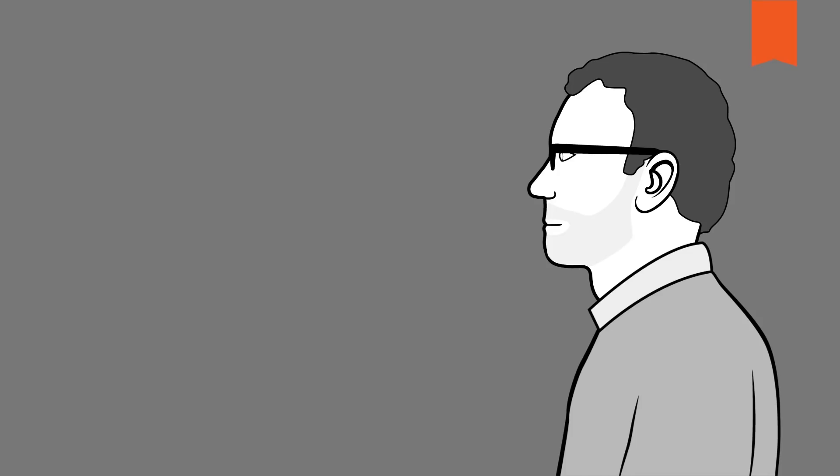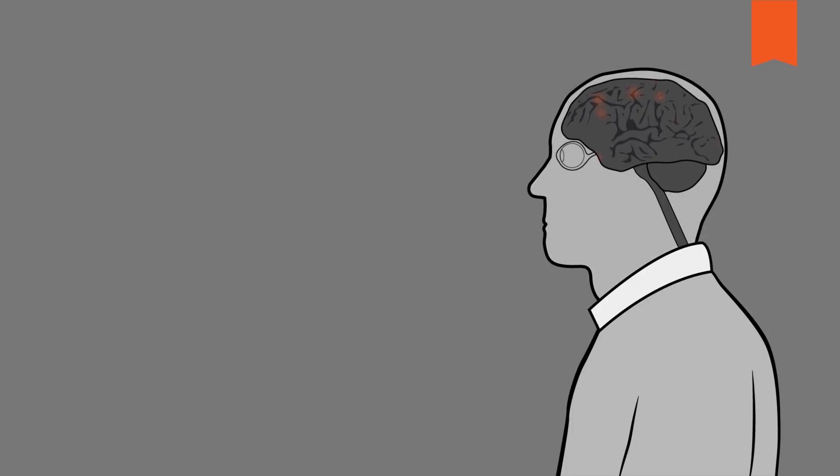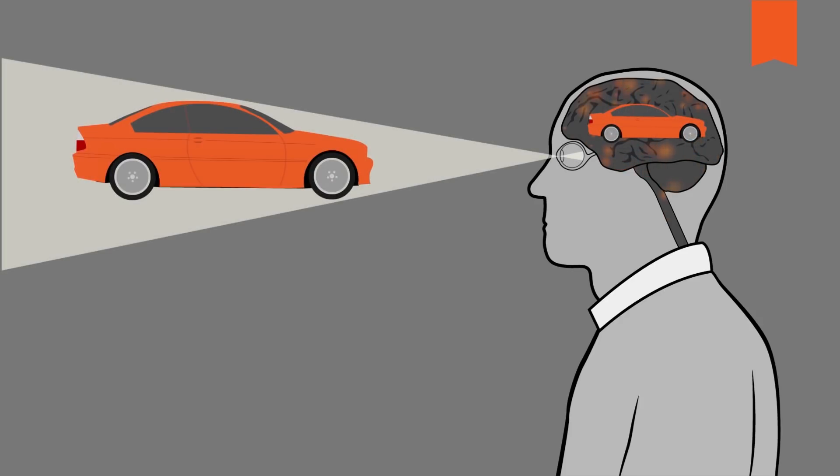We all carry such a network in us — our brain. This smartest of all machines is a synchronized system of billions of neurons that receive information. They recognize and classify it according to its type, differentiate between data elements, and then sort and archive the data.